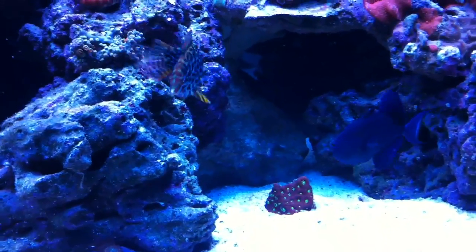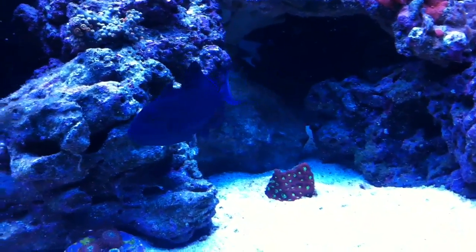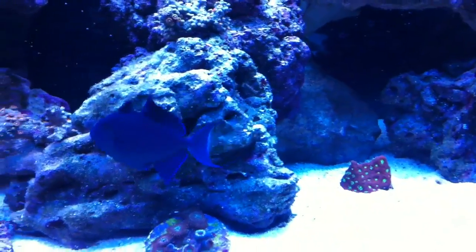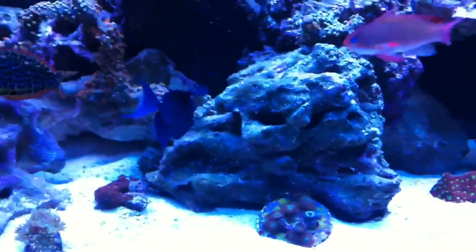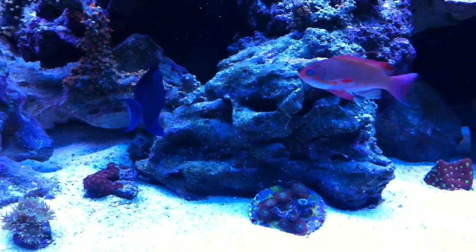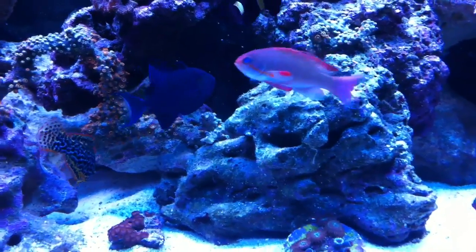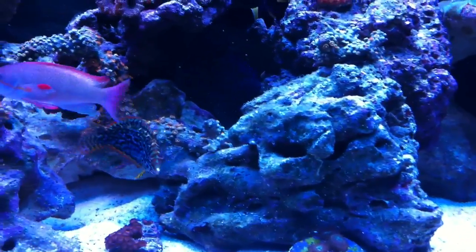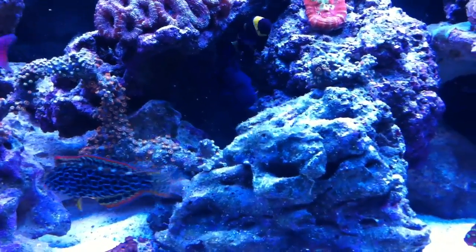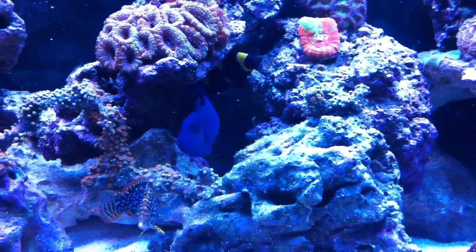I'm thinking about getting rid of the trigger actually, because I put the nassarius snails in there and he already killed one. I purposely dug them under the sand when I put them in so he wouldn't see them, but one dug itself out and he found it and had it in his mouth already — I think he killed it. I'm really thinking about getting rid of him and putting him upstairs in the 90-gallon.